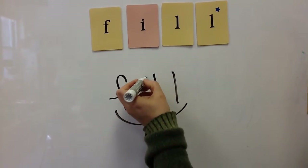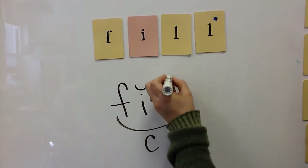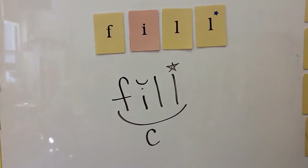The I is short, so it would get a breve, but we mark the bonus letter with a star.